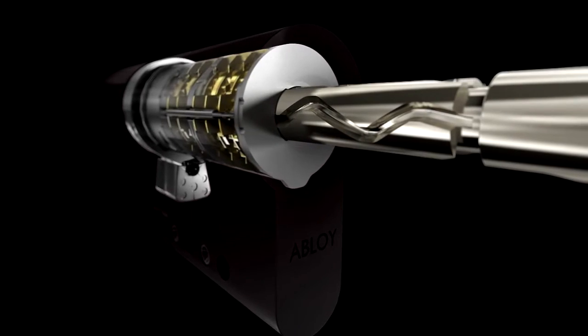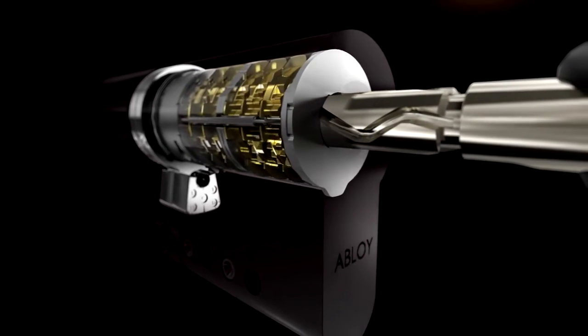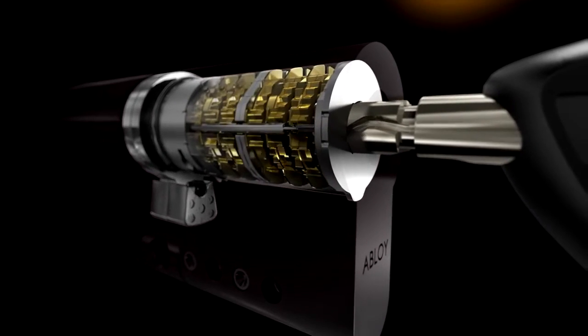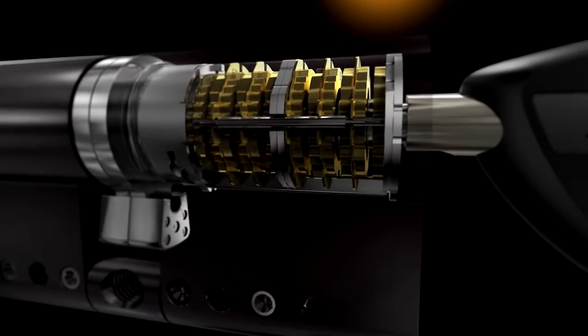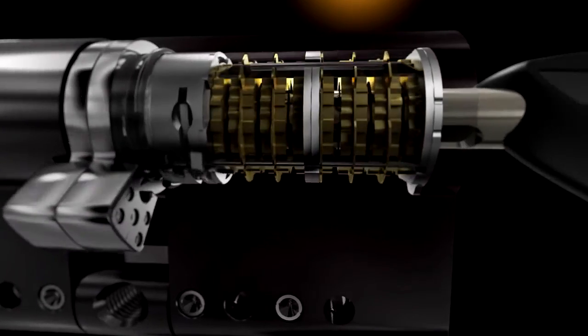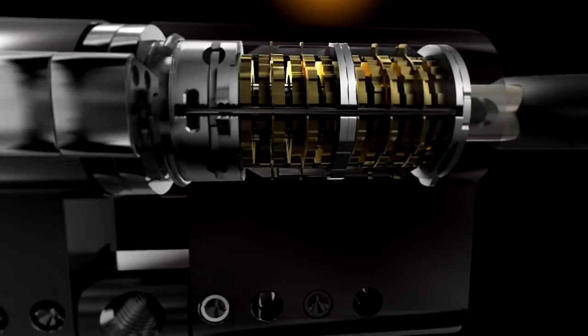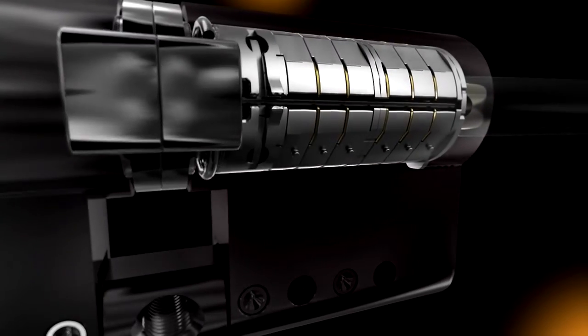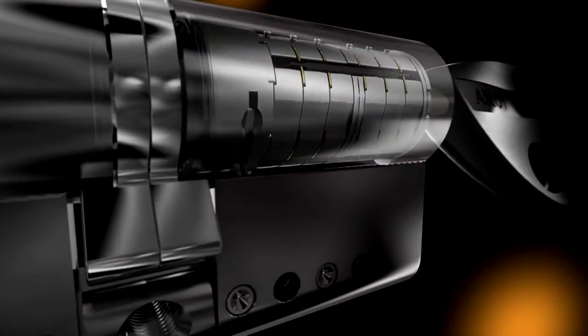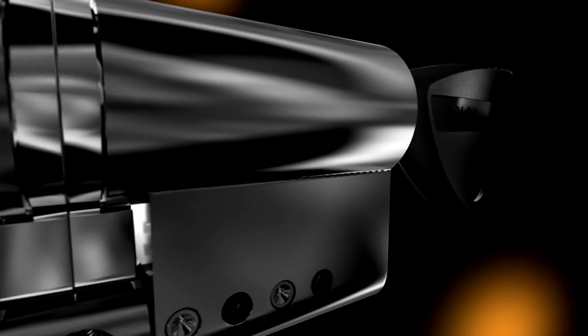When the key is inserted into the cylinder, the drivers of the disks follow the grooves of the key. When the authorized key is inserted and turned, the disk blocking bars lock the position of each disk and the locking bar moves into the gates of the disks. The function of the disk blocking bars is to prevent the manipulation of the disks.